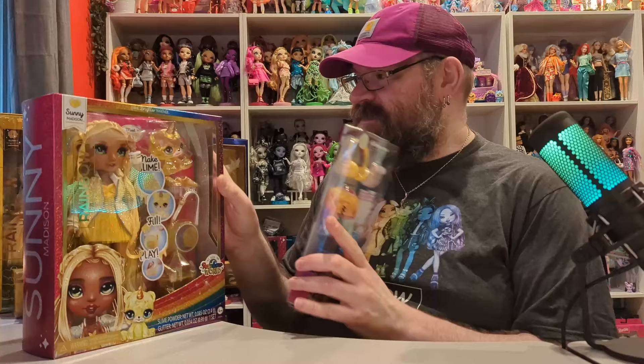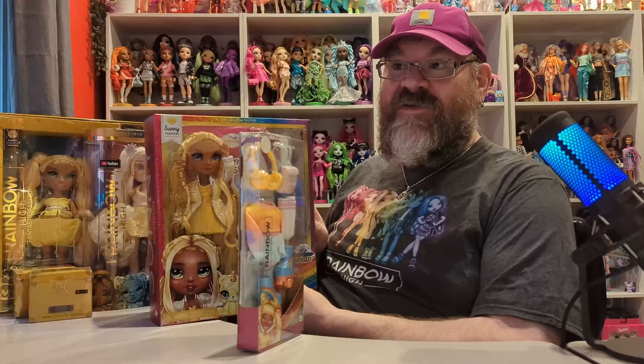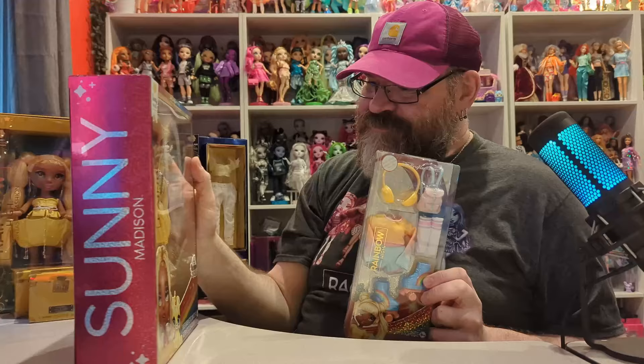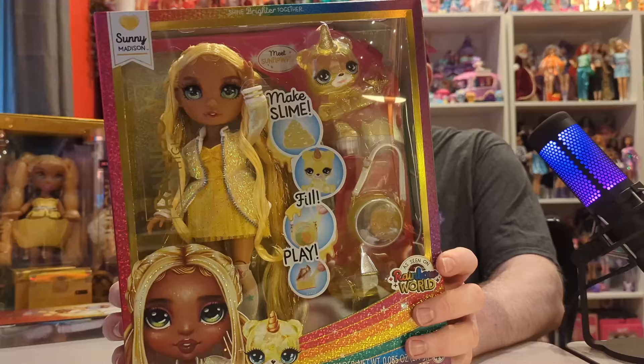Hello everybody, my name is Jonathan and welcome to Barely Unboxed. For another Rainbow High video — this is part of my evolution of Rainbow High series. We've gone through pink, red, and orange, and today we are doing yellow. We have Sunny Madison because she's the epitome of Rainbow High yellow, but we have two versions of Sunny, plus her fashion pack for the new slime dolls.